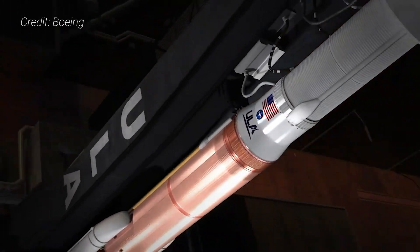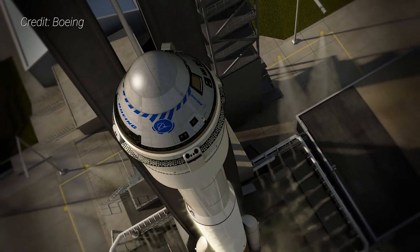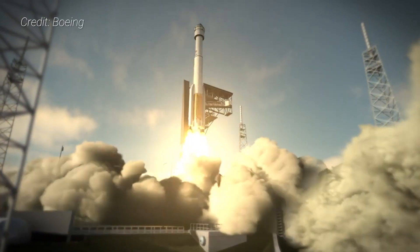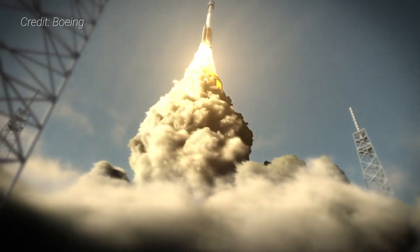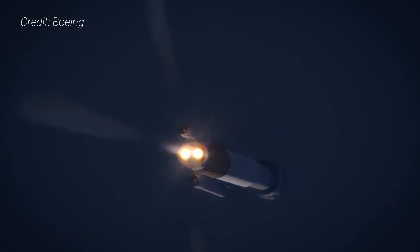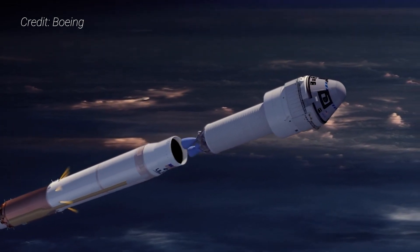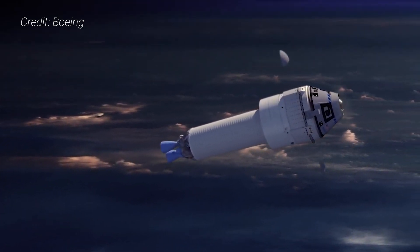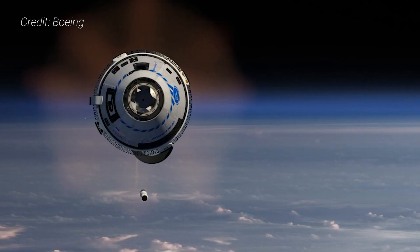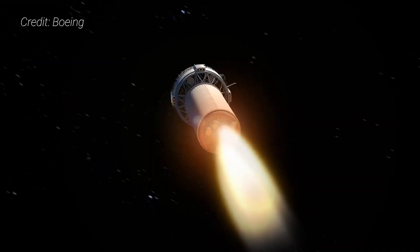A few seconds before liftoff, the Atlas V's RD-180 engine ignites, consuming liquid oxygen and rocket-grade kerosene in the rocket's common core booster. Once at full power, the two strap-on solid rocket motors fire and the vehicle is released. After a brief vertical ascent, the stack pitches over toward the northeast to line up with the trajectory of the International Space Station. After about 90 seconds, the solid rocket motors burn out but are held on for an additional 50 seconds before falling away. At 4 minutes 29 seconds, the common core booster engine shuts down. Six seconds later, the Centaur upper stage with its two RL-10 engines separates and ignites, consuming liquid oxygen and liquid hydrogen. The ascent cover falls away about 4 minutes and 41 seconds into flight. The aeroskirt underneath Starliner, which extends the spacecraft's surface to enhance aerodynamic stability during ascent, is jettisoned at about 5 minutes and 5 seconds after liftoff.